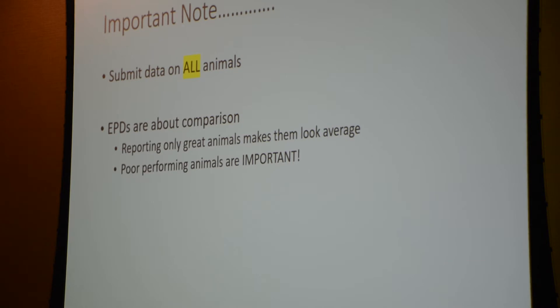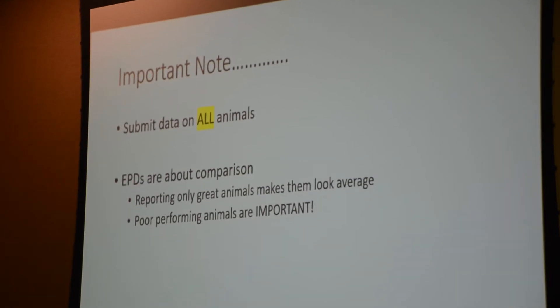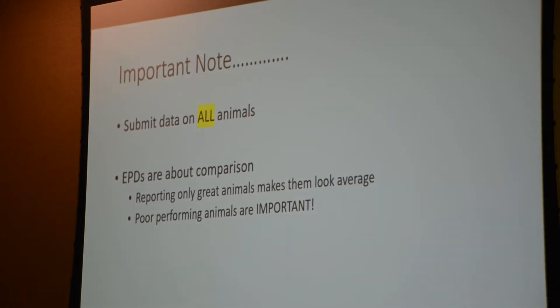On data submission: sometimes people say they tested all these animals, but some didn't do well, so they're not going to submit those records to the association. That is not the right thing to do — it's dangerous. EPDs are all about comparison. If you don't submit your poor animals, you're pushing your average performance up, and your really high-performing animals end up just looking average. In an EPD analysis, your poor animals are just as important, if not more important, than your high-performing animals.